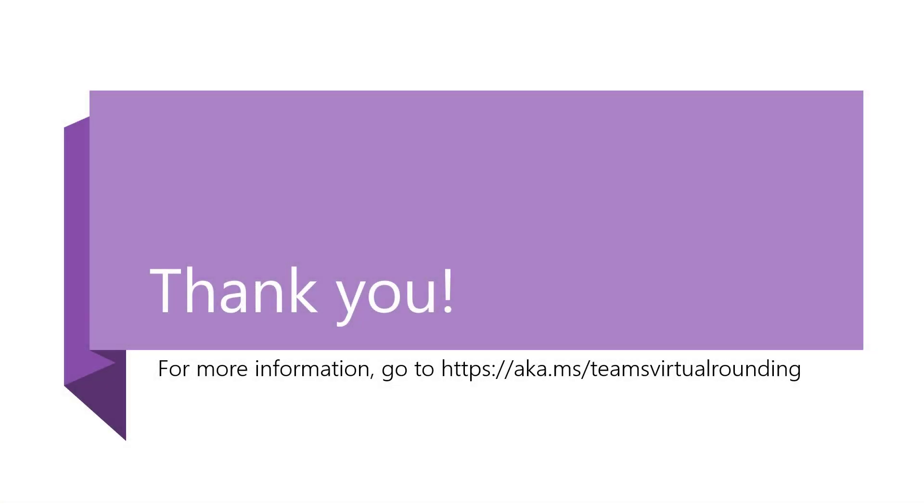Thank you for joining here today. We hope you found this helpful. To learn more, please go to aka.ms/Teams virtual rounding or contact your local Microsoft account representative.